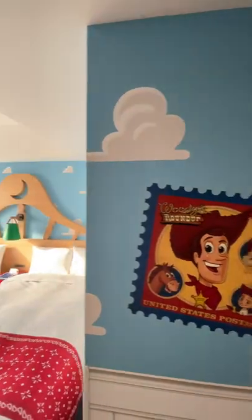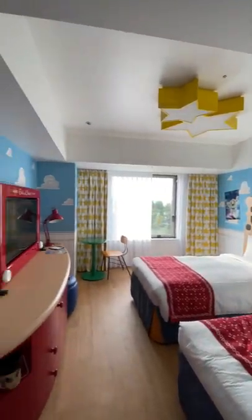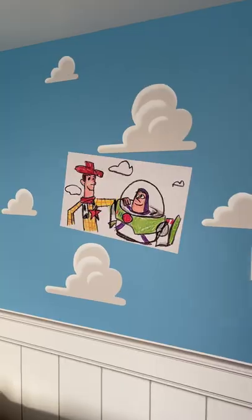Let's take a tour of my Toy Story hotel room here at Tokyo Disney. It is Andy's room — you got the beds there. It looks like Andy's room. I love that.